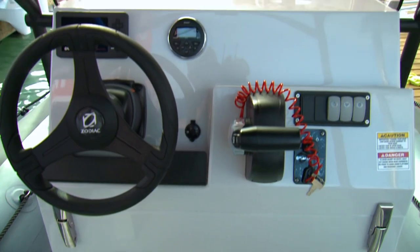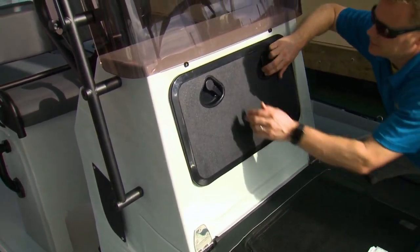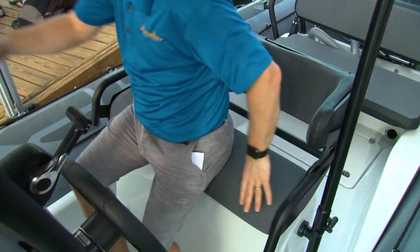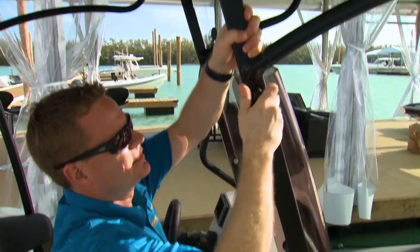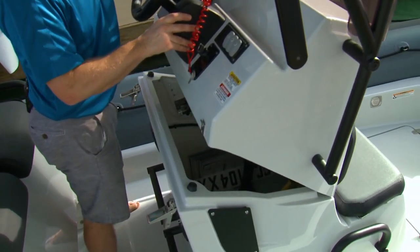The wider HXLS console with a forward seat provides additional dry storage and easy access to instrument wiring. The bolstered leaning post is quite comfortable and has adequate storage below the seat cushions. The T-top is all new and can be unbolted from the console should you want to secure larger items inside.